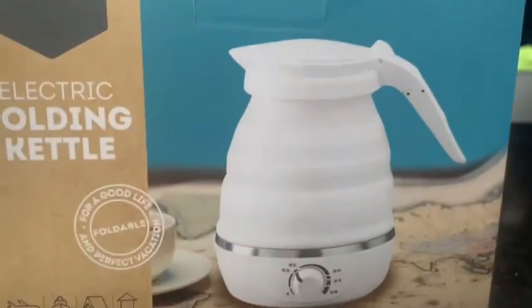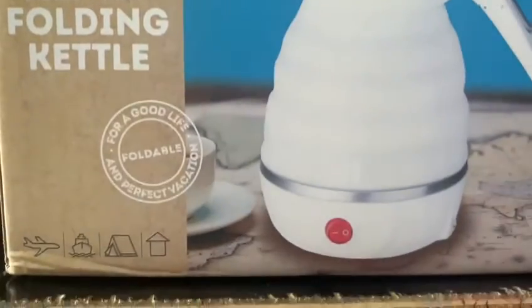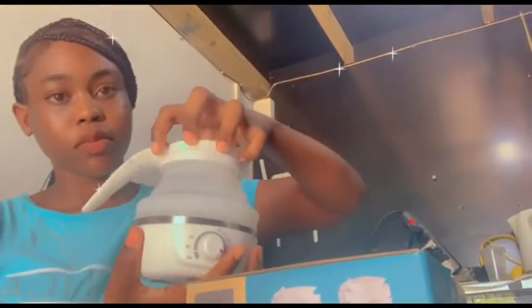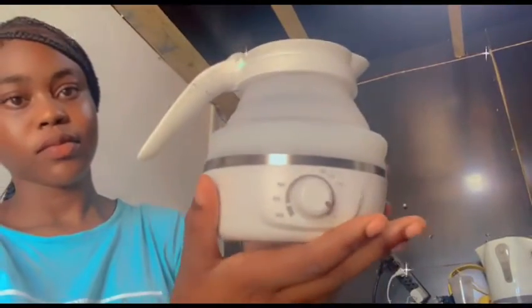Hey guys, today we have with us an electric folding kettle. Great for use at a vacation, sailing, camping, or home. Handled with care and easy to clean. The ultimate model has the advantage of portability, folding convenience.